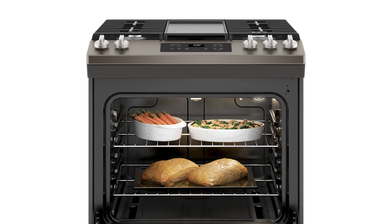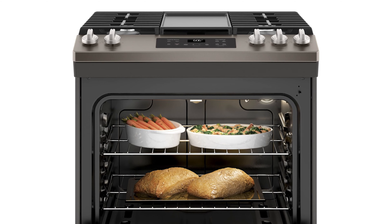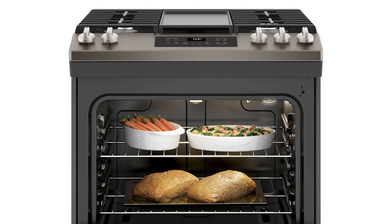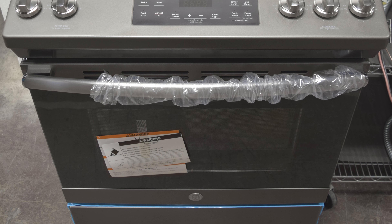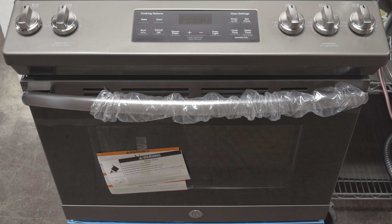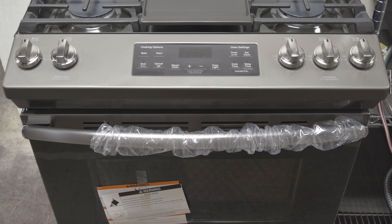This oven comes with weight and time defrost. It also comes with a two-speed, 300 CFM venting system. This over-range microwave oven is specially designed with 1.7 cubic feet capacity, 1,000 cooking watts, convertible venting, 10 power levels, and is UL listed.